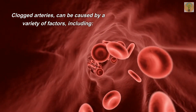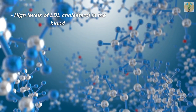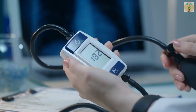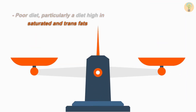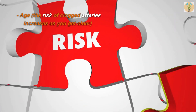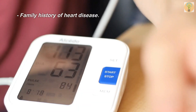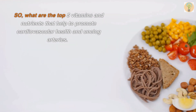Causes of clogged arteries: clogged arteries can be caused by a variety of factors, including high levels of LDL cholesterol in the blood, smoking, high blood pressure, diabetes, lack of physical activity, poor diet particularly a diet high in saturated and trans fats, genetics, age — as the risk of clogged arteries increases as you get older — and family history of heart disease.